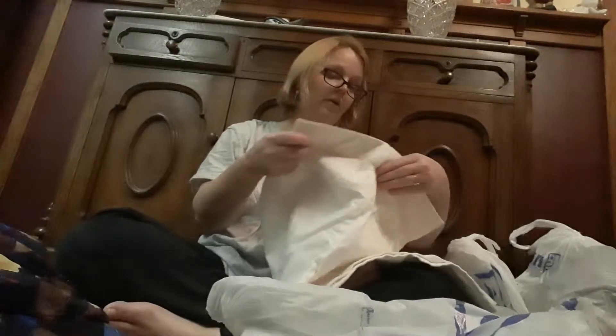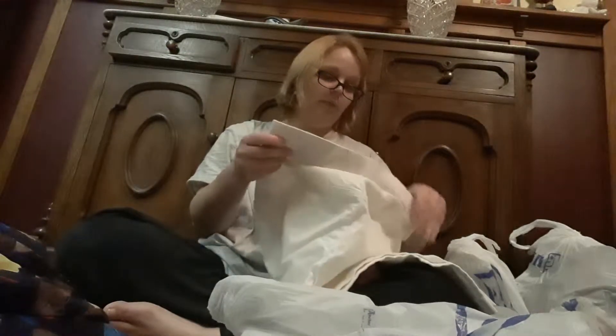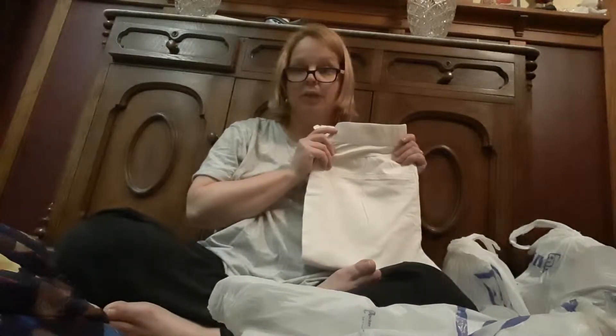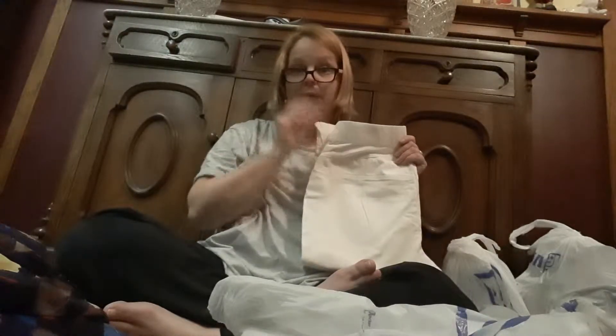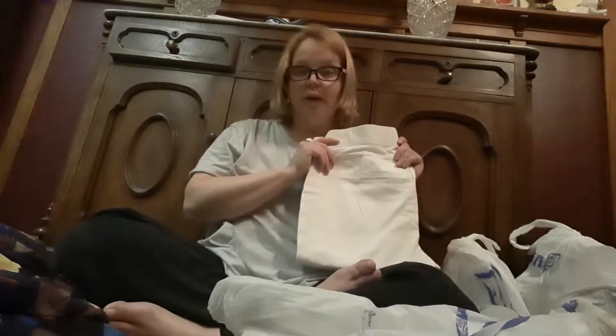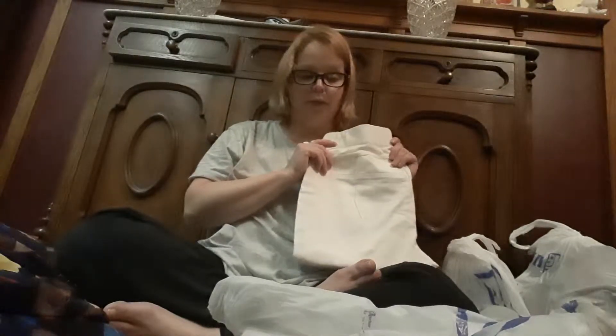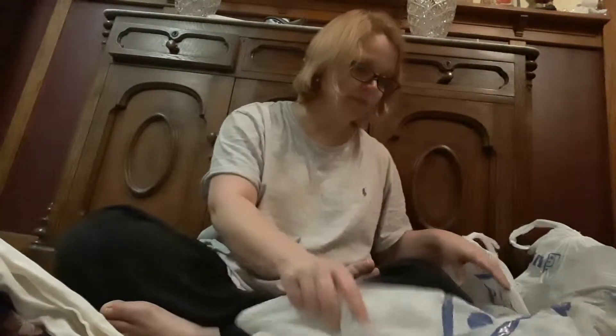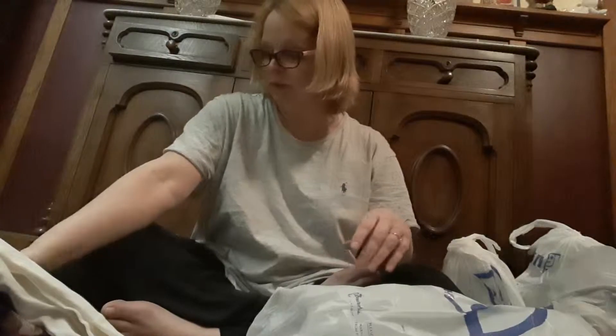This is a pair of capris, size medium. I've developed a little collection of maternity clothes — which I'm never going to be pregnant — but since I remember the terrible expense of buying maternity clothes, I'm okay with getting some and giving somebody a little break instead of them having to buy maternity clothes full price.